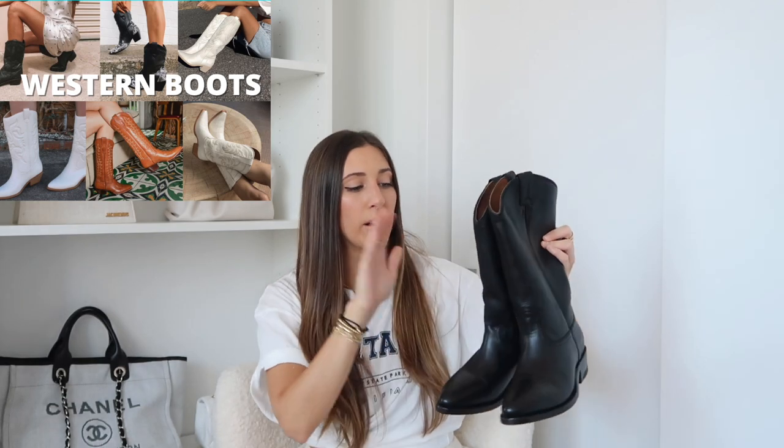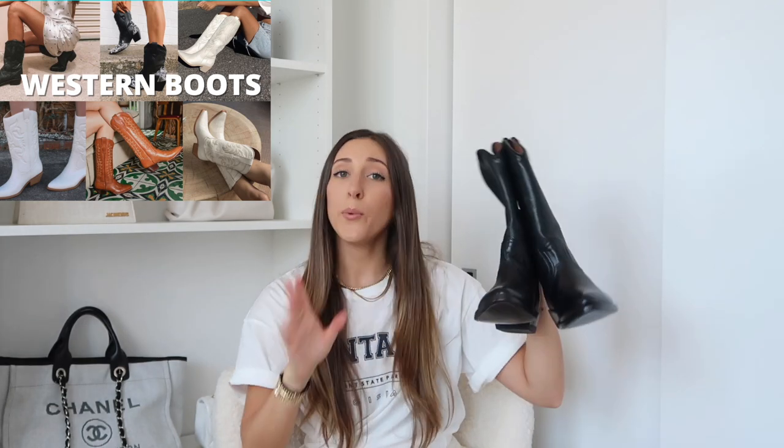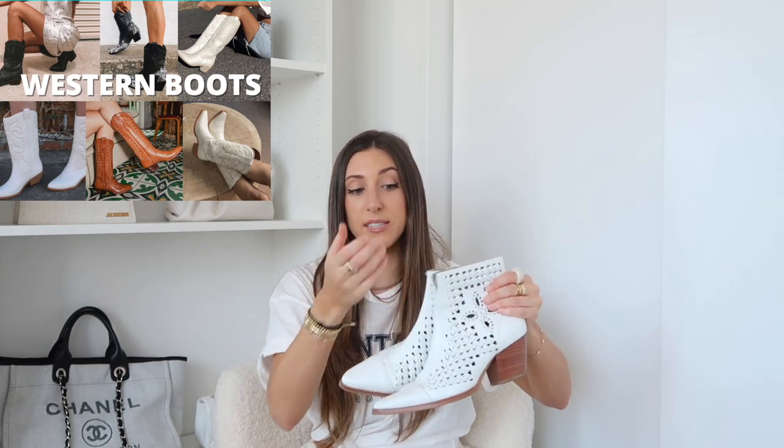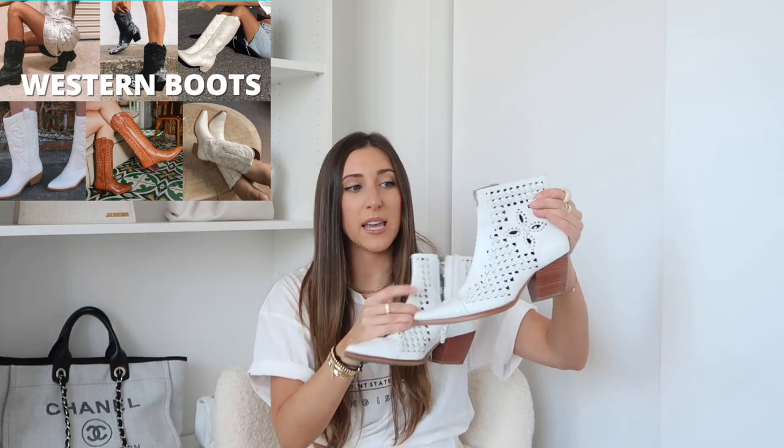Next up is Western boots. This pair is from the brand Frye — super good quality. I like these because they go up a little bit higher. Western boots are so in. I always picture them styled with a cute, fun, girly dress or a pair of denim cutoffs with a girly top. If this trend is a little out there for you, I suggest trying just black or white — I wouldn't go for the crazy colors just yet. This white pair I got from Lulu's a few years back. I'm happy I kept them because the trend came back. These are great for spring and summer because they are crocheted on the side, so it's breathable for your foot, plus they're white, so they go with all your little spring and summer dresses.